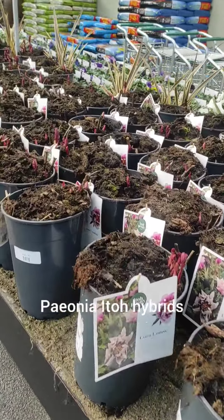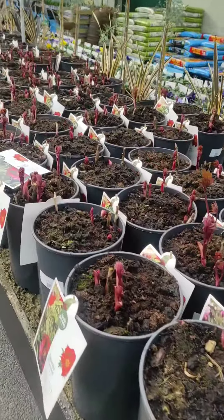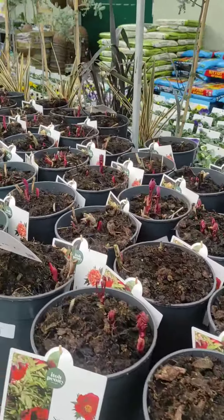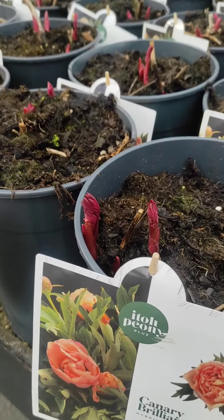Let me tell you a bit more about them. These Ito peonies are hybrids between tree peonies and herbaceous peonies and they combine the best qualities of both. Now they're herbaceous plants — they die back in the winter — as you can see now the buds are just starting to emerge.